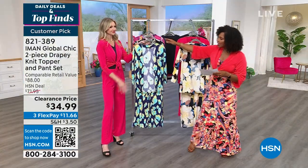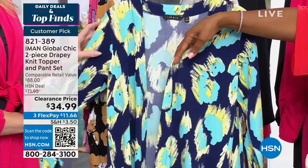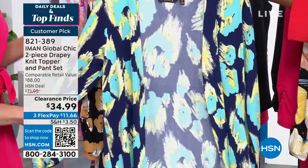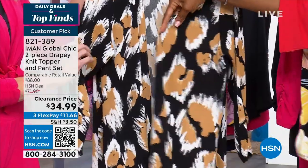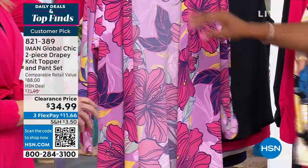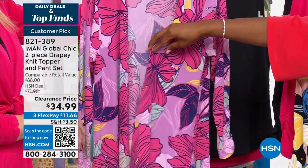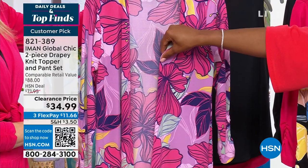Let me show you the others. This one is called Bright Navy Cheetah — it's like an abstract cheetah print, very pretty. We also have Black Cheetah — those are going to be your neutrals. And lastly we have Tamara's favorite, called Wisteria — beautiful shades of berry colors.